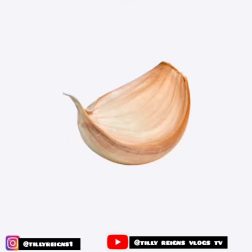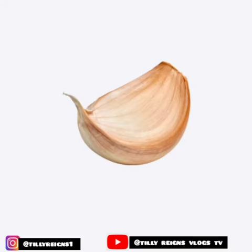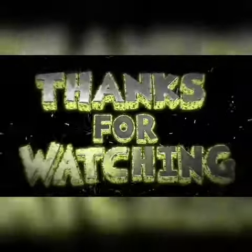Please do this for at least two weeks and see the results. Thanks for watching, see you in the next video.